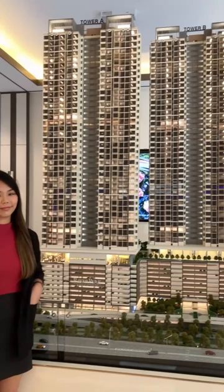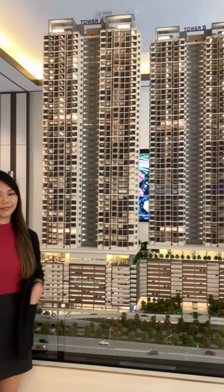Yes, it's built by the branded developer named Mountain Perhat, the same developer behind Park Sky Residence and Park 2 Residence in Bukit Jalil, as well as the Perhavillam Bukit Jalil mall next to them.